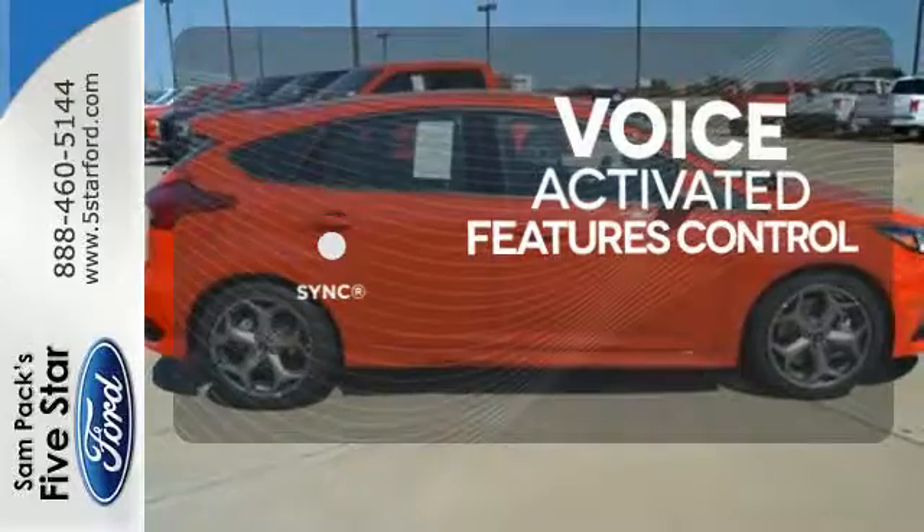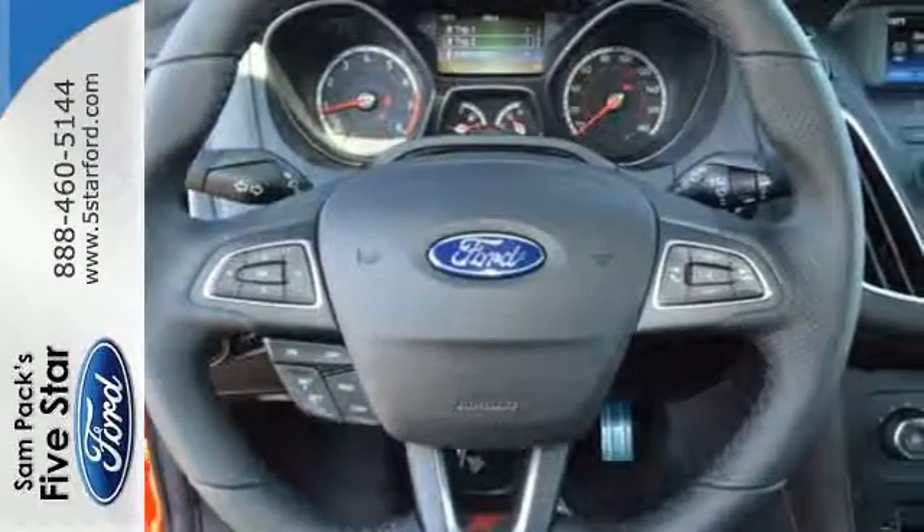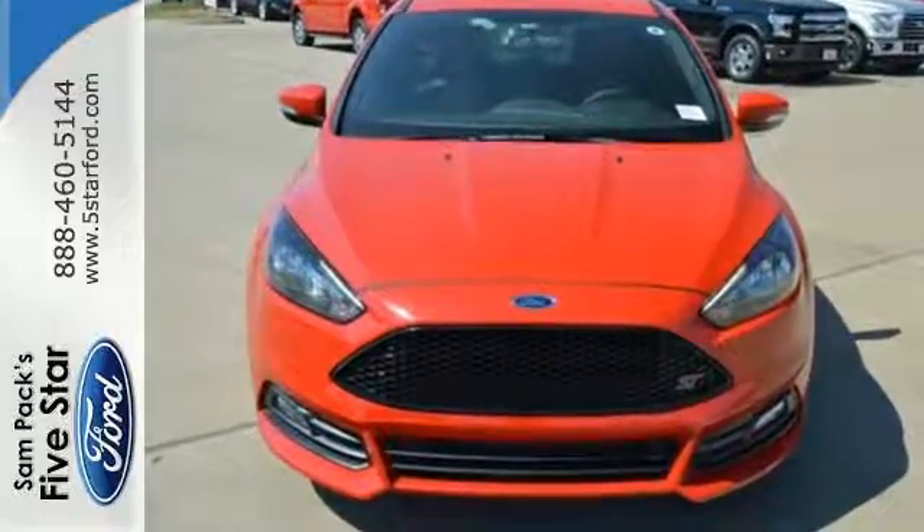Great features are at your beck and call with Sync Technology. This is where energy, performance, and style converge. See it for yourself today.